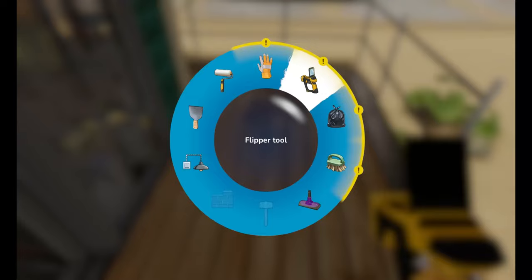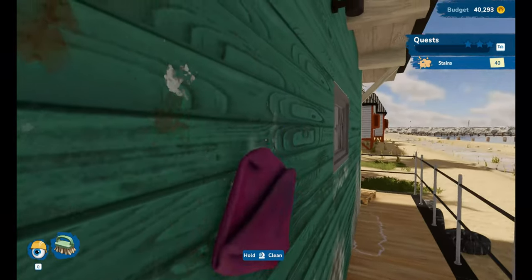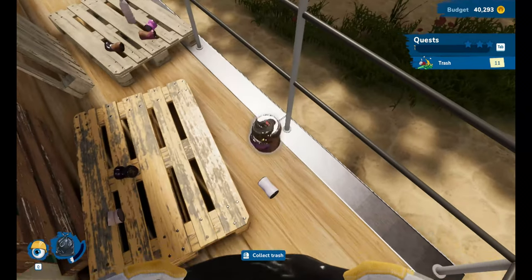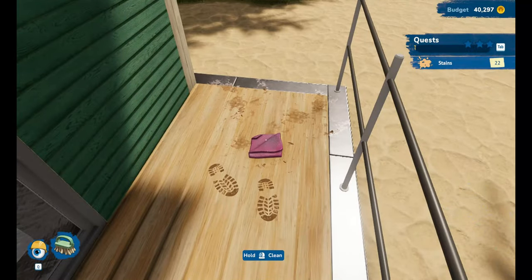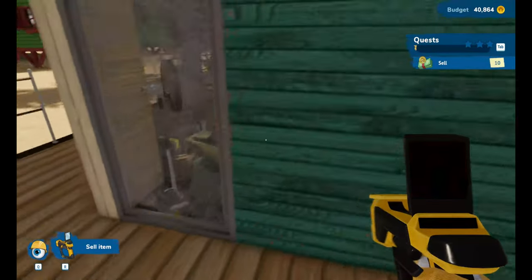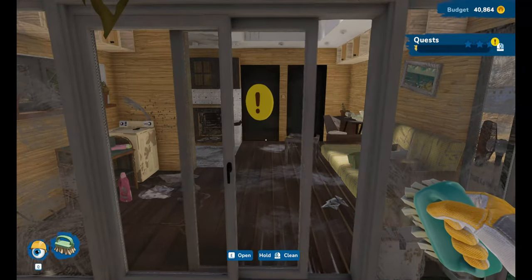Why did they pick this one particular house to destroy? Probably because no one lives in it. I haven't found a raccoon in ages - I forgot about those raccoons that are part of some kind of thing. I know, I know, it's first thing in the morning, bear with me, I've only just woken up. I think that's everything for outside, apart from the bin bags and the windows.